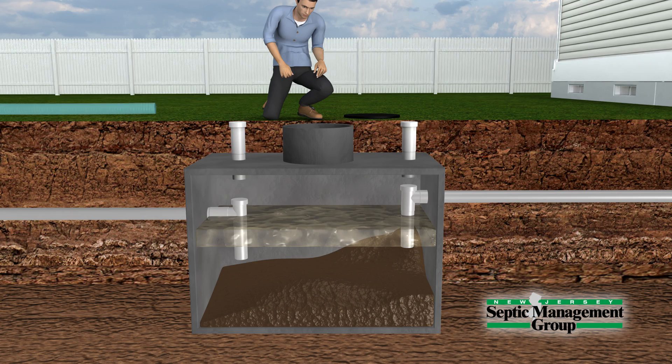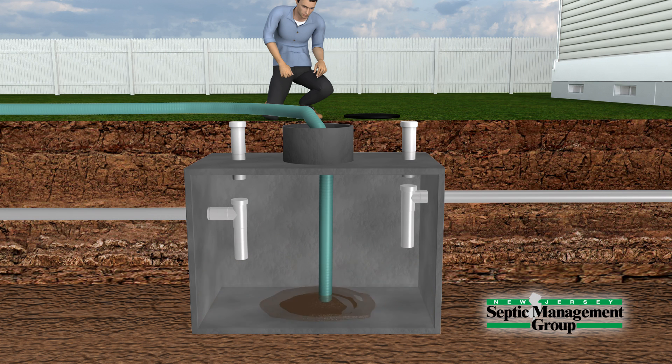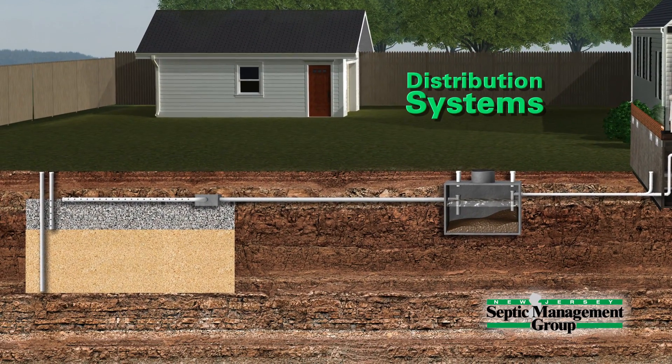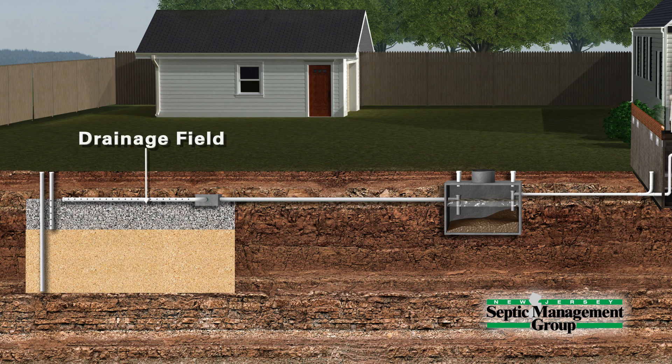Our inspection includes a complete pump-out and a comprehensive evaluation of the septic tank and all of its components. There are two types of systems: gravity or pump. They both have a delivery pipe that connects the tanks to the drainage field. Whatever components deliver the wastewater to the drainage field, we inspect them all.